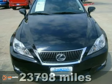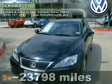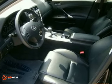Here's a nice 2009 Lexus IS250. It has 4-wheel anti-lock brakes and stability control. It also features head curtain airbags, a CD player, and leather upholstery.